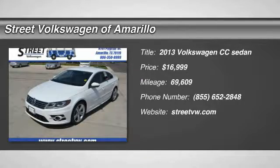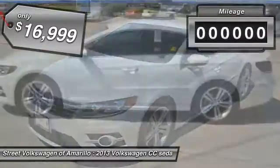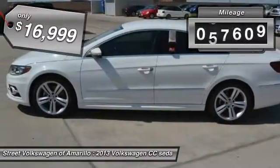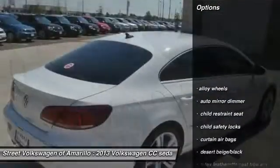The 2013 Volkswagen CC — it's what's on the outside that counts and is priced below $20,000. This vehicle has less than 70,000 miles. Here are some of this vehicle's great options.